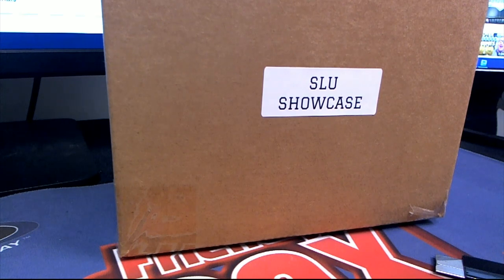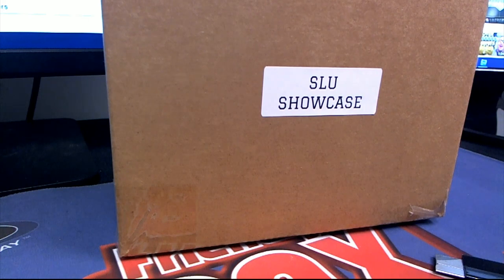This is Ultimate Showcase Starting Lineup Series Baseball Edition 1. This is Break ID 207. Good luck!